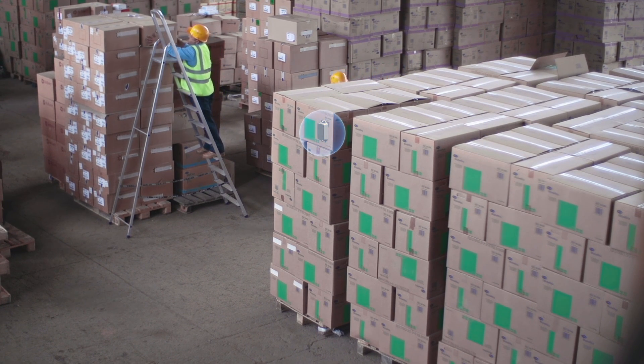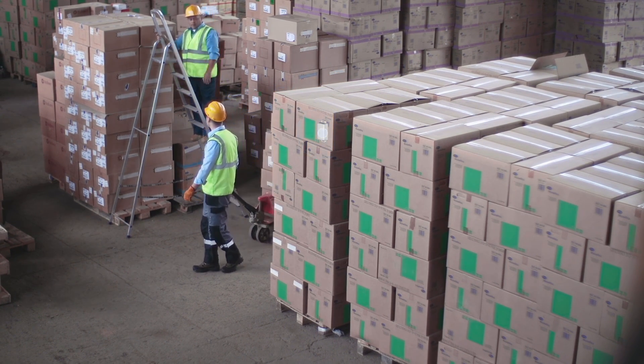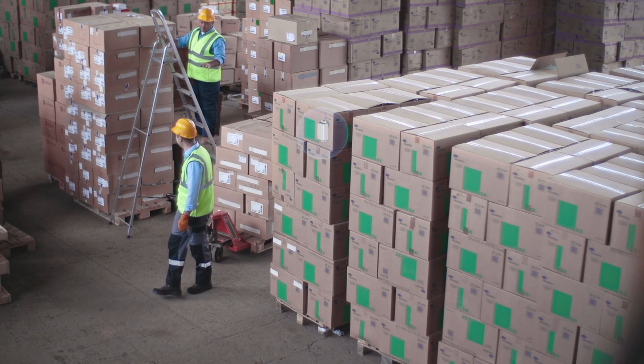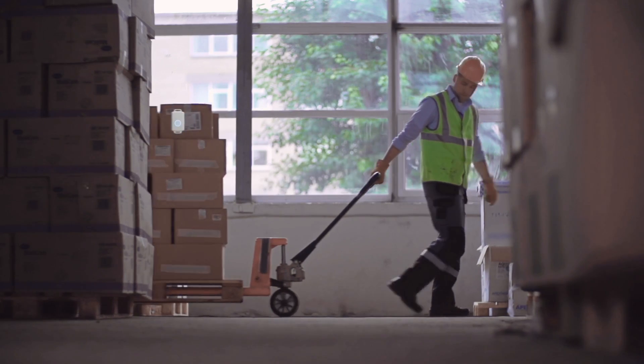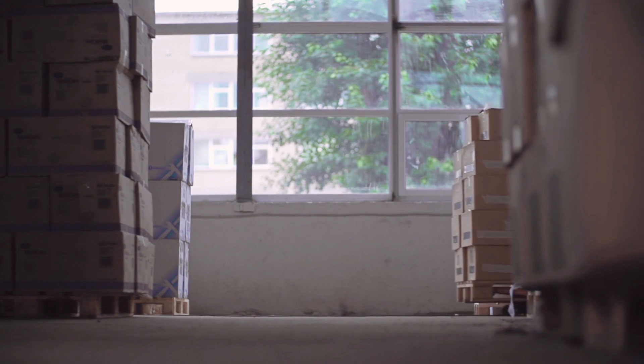Warehouse management: for example, in warehouse management, the LW-008MT can be attached to important goods. The device can then provide intelligent tracking of the goods' location, as well as their entry and exit movements through the reported location information.